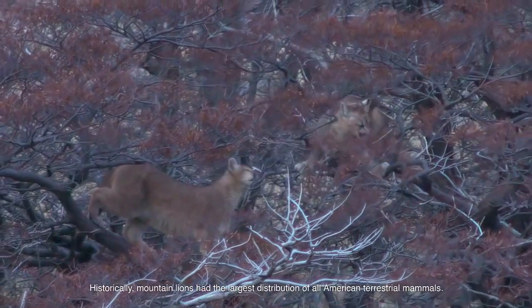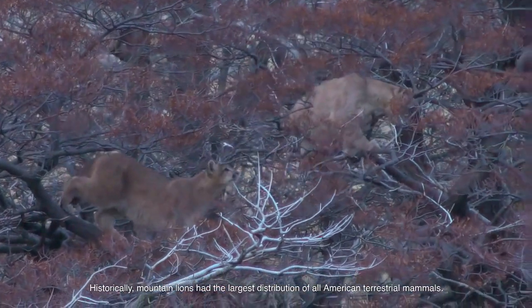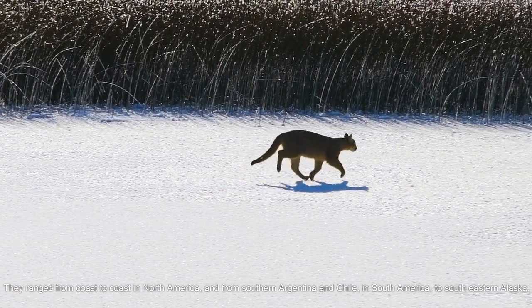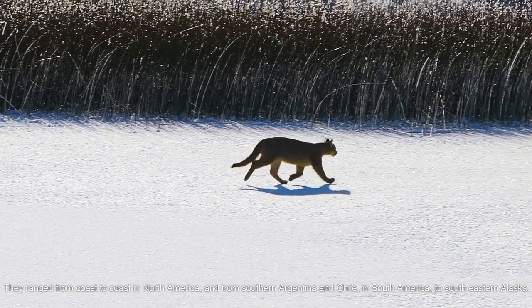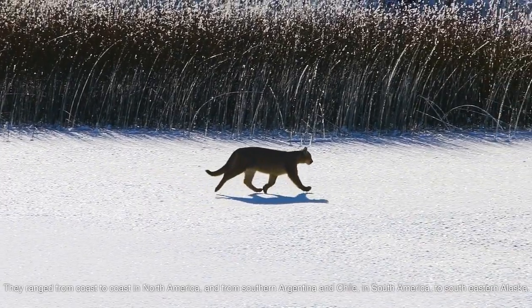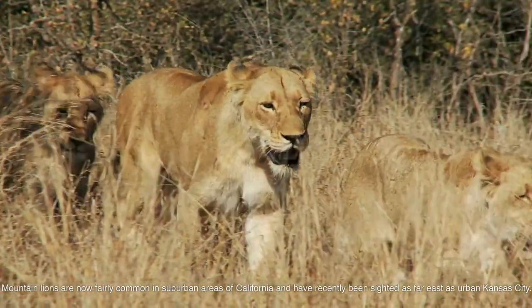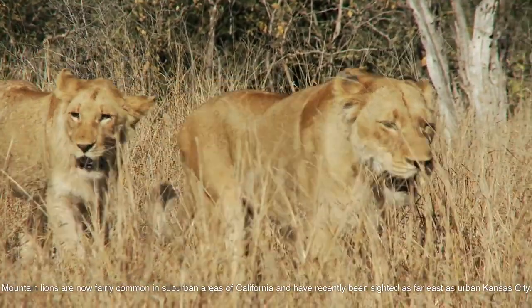Historically, mountain lions had the largest distribution of all American terrestrial mammals. They ranged from coast to coast in North America, and from southern Argentina and Chile in South America, to southeastern Alaska. Mountain lions are now fairly common in suburban areas of California and have recently been sited as far east as urban Kansas City.